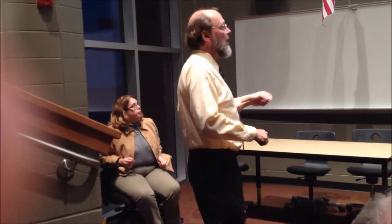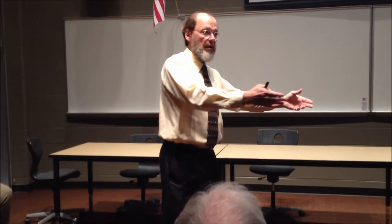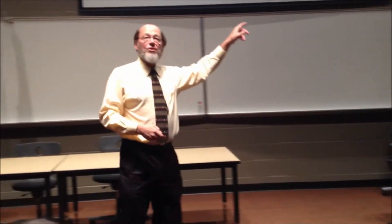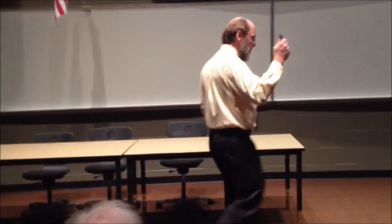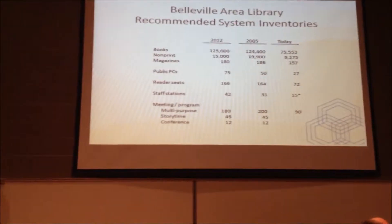That constituted the spaces at the desk and in the back room where the library has a place to do operationally related activity. The staff is from time to time taking work out and working on the tables in the main reading area — co-opting additional staff workstations that are really public areas. That's a very common occurrence in a library that's in the spot Belleville Library is at.